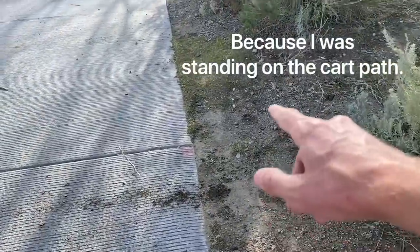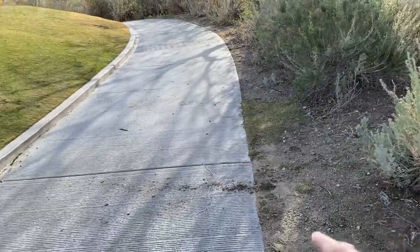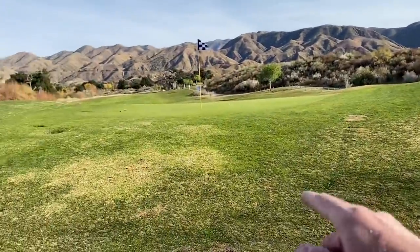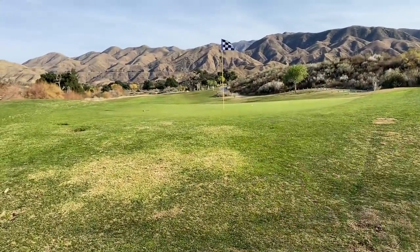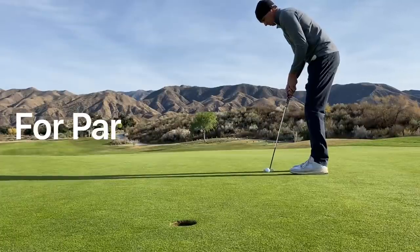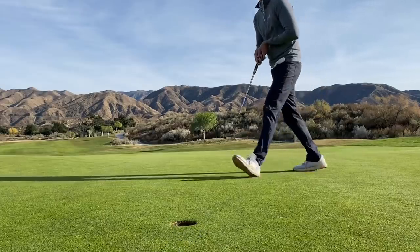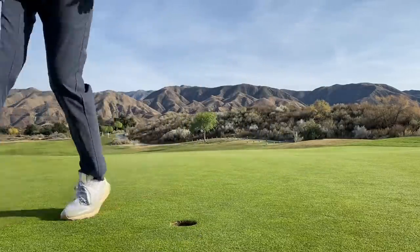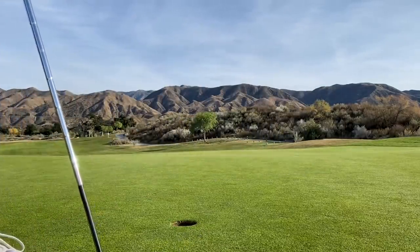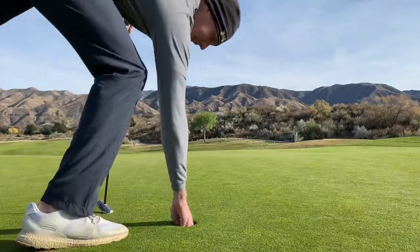I thought about taking a drop, but really where the ball was I had a decent swing, so I played it as it lies. Chipped up there, kind of trundled up there, roughly five or six feet left for par. I thought that was going to break a little to the right — oh, it did. That is a bogey here on two.